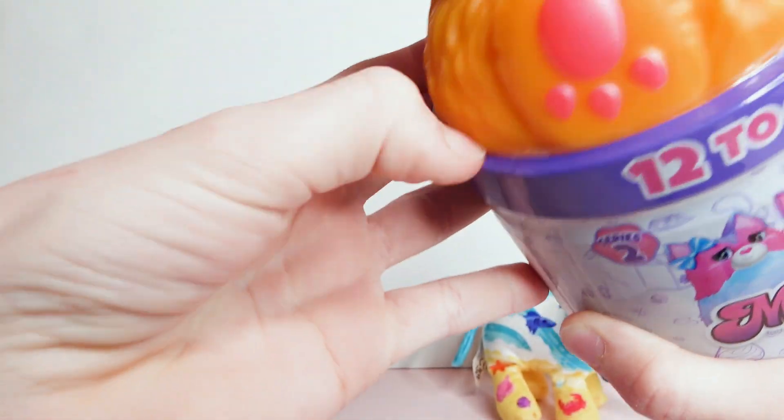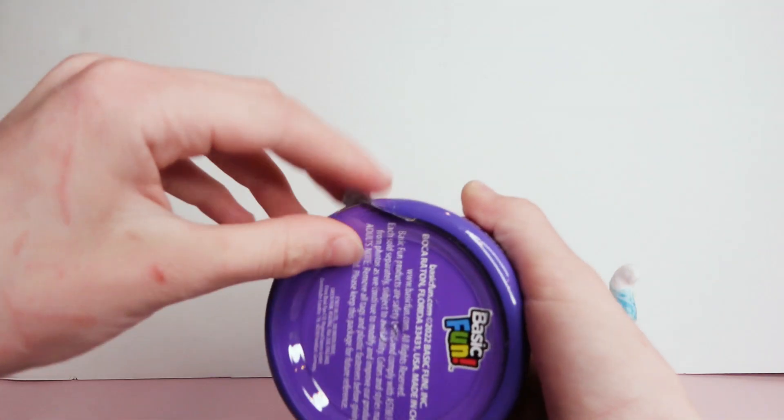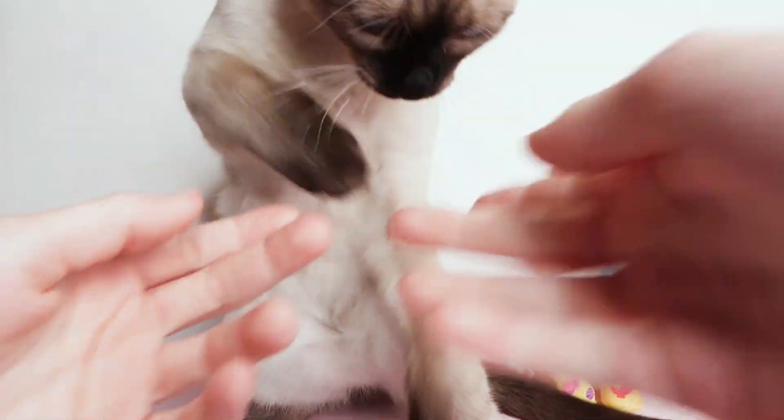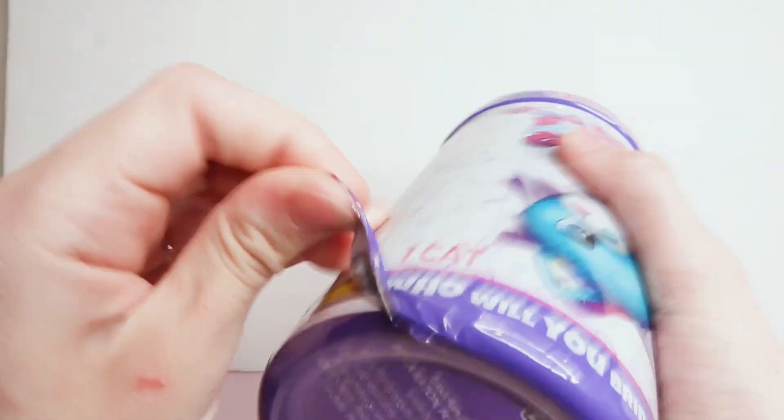I can't open it — oh! My cat just scratched me. Oh hey, evil cat! Here's my kitty. Oh no, he didn't want to stay. He's trying to play with my toy — get down!